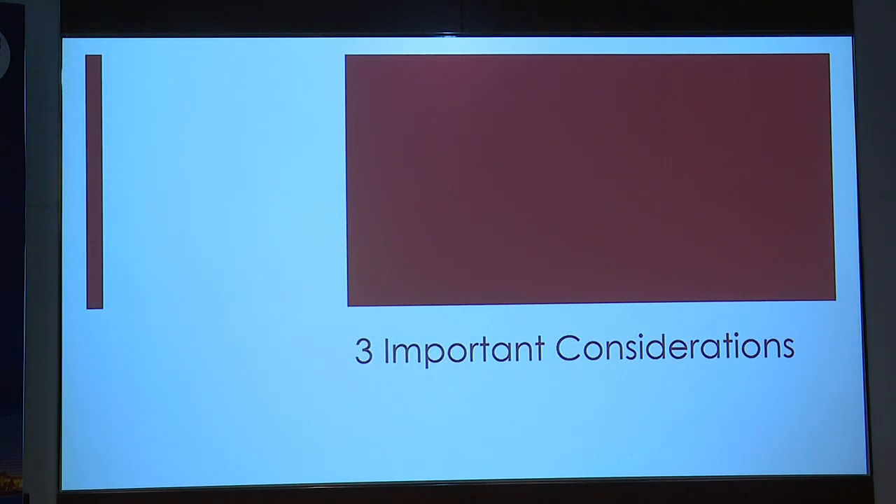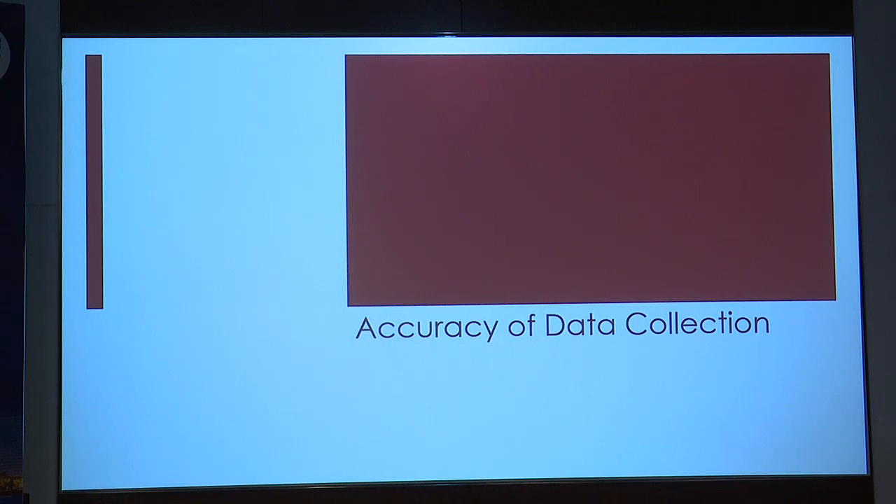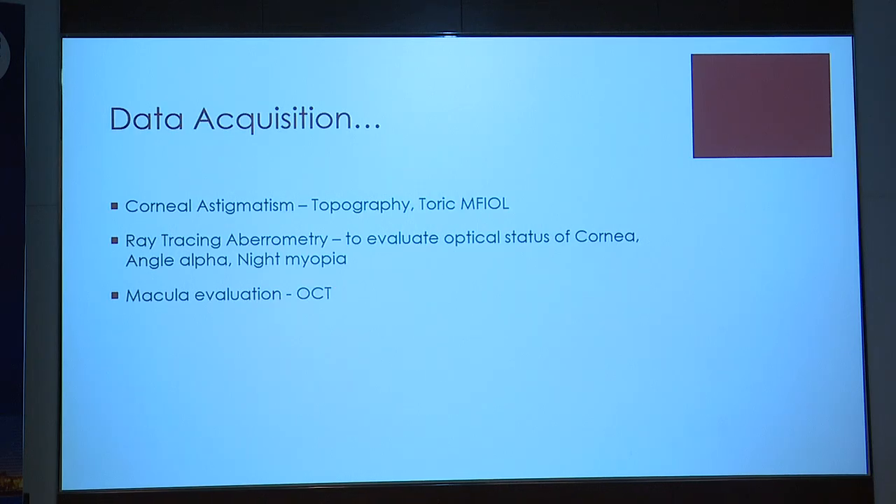Now that you've decided to proceed, three important points. First, accuracy of data collection — by far the most important, irrespective of lens choice. Take more than one reading. Optical biometry is the gold standard for IOL power calculation; aim for closest to emmetropia. Always have at least two or three sets of data for keratometry, axial length, and IOL power calculation. Follow Warren Hill's triangle of agreement — look at data in at least three instruments, compare, find concordance between two, then choose. When in doubt — axial length difference of more than 2 mm, silicone oil-filled eye, suboptimal result, or post-refractive case — do a second biometry. If there's astigmatism, do topography to rule out non-orthogonal astigmatism, and choose a toric offering from this lens platform.